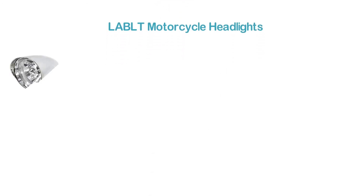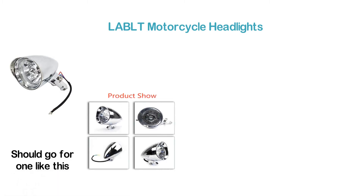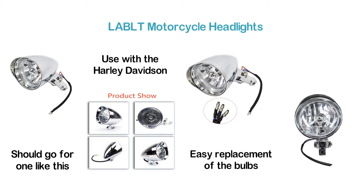Starting our list at number 8: the LABLT Motorcycle Headlights. If you are looking for a smart motorcycle headlight, you should go for one like this. It has been specially designed for use with the Harley Davidson. To ensure easy replacement of the bulbs, it features a removable trim ring. With the included chrome bottom mount bolt, you can easily install it as you want.